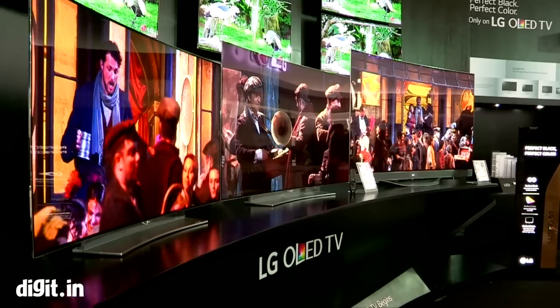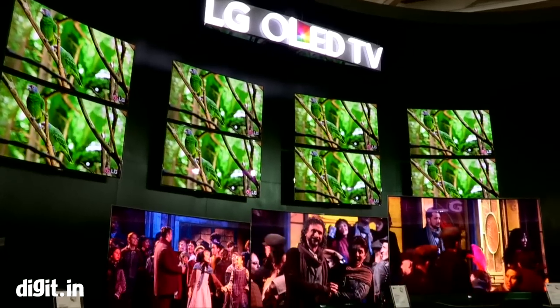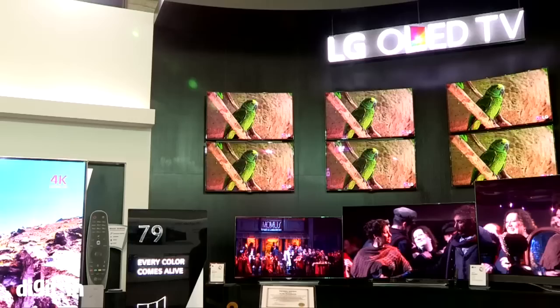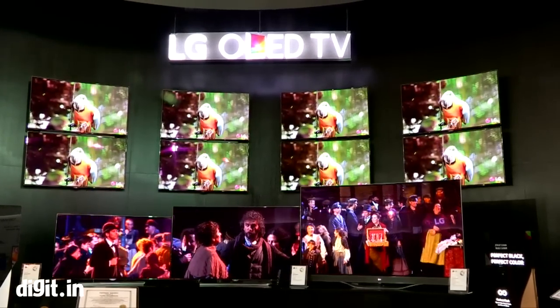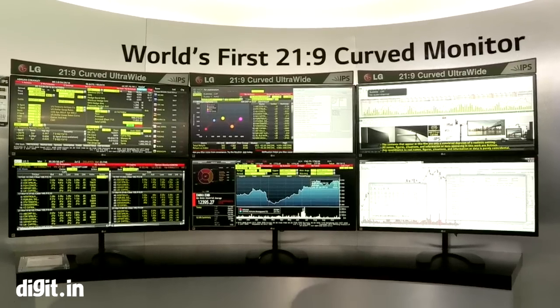LG has plenty of ultra high definition televisions in its portfolio. 4K televisions are gaining in popularity because they are super colourful and bright. LG gives you this immersive experience in curved form as well — LG likes things curvy, it seems.